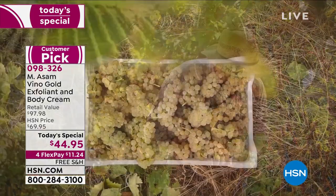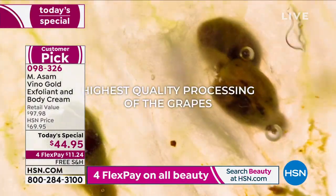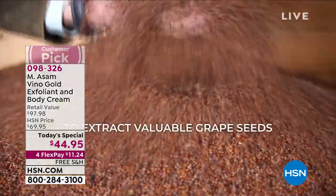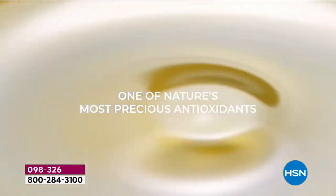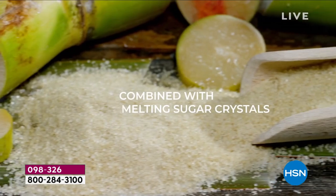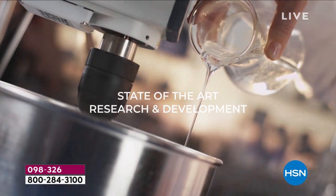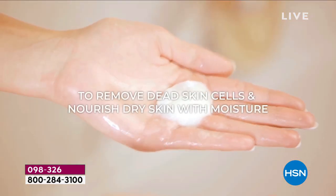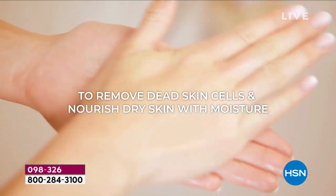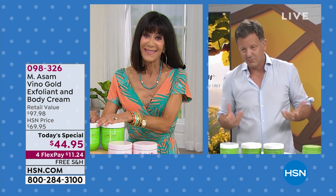You can compare this with any high-end department store cream because we added the most precious ingredients. The only reason we can make it is because we do everything in-house — our own farm, own vineyards, our own extraction, our own labs, no middlemen. That's the only way we can offer these fantastic prices for these two super sizes. Probably the best body scrub in the market, one-year supply, and our superb body cream, one-year supply — limited editions, a one-time only. This price is so challenging, but I wanted everyone to benefit.